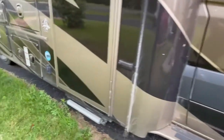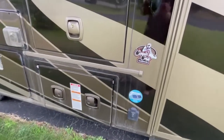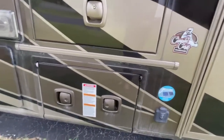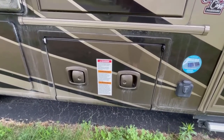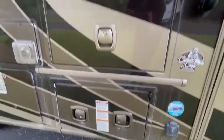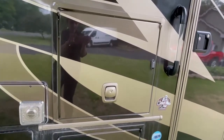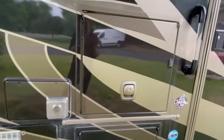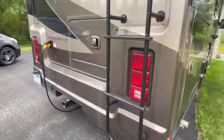Continental automatic steps, automatic awning with lighting. This is the propane access. TV with speakers outside, outlet, storage, and four jacks for each side.